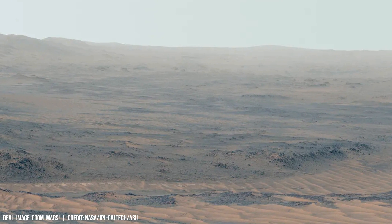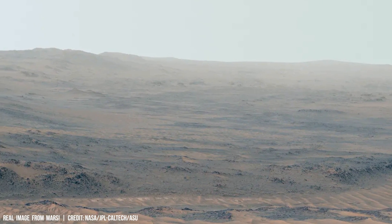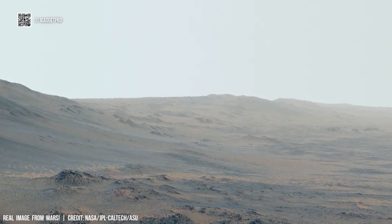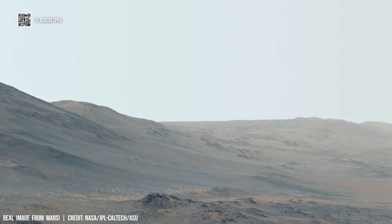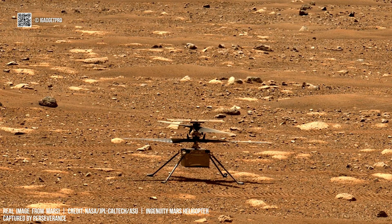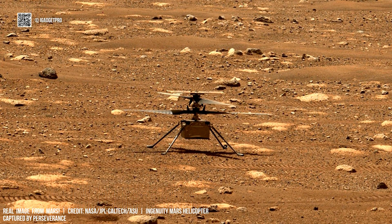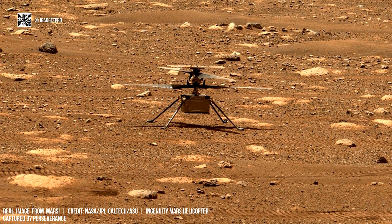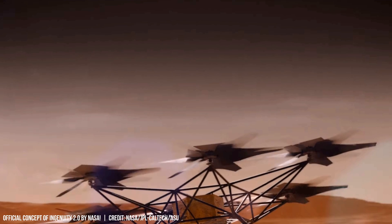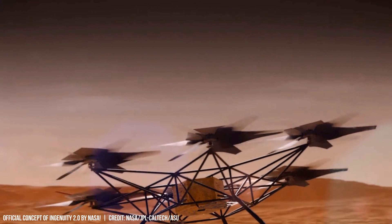The evolution of flight often hinges on innovation. The Mars Helicopter Ingenuity exemplifies this principle. While its initial design features a single pair of rotor blades mimicking earthbound helicopters, Ingenuity's second generation elevates this concept with six pairs of rotors spinning in unison. This dramatic increase in rotational power showcases how a mechanical engineer adapts to the unique challenges of extraterrestrial exploration.